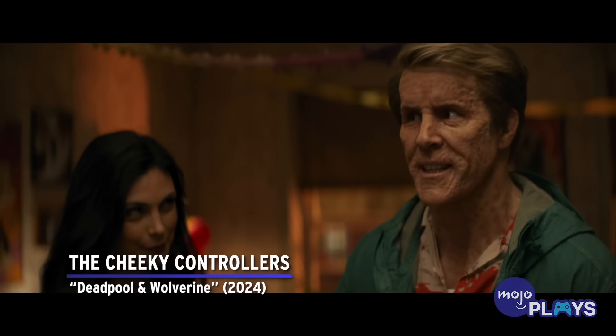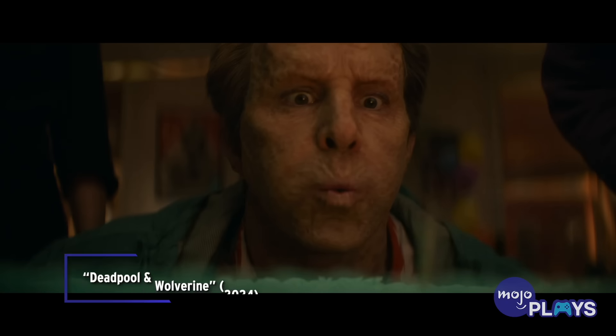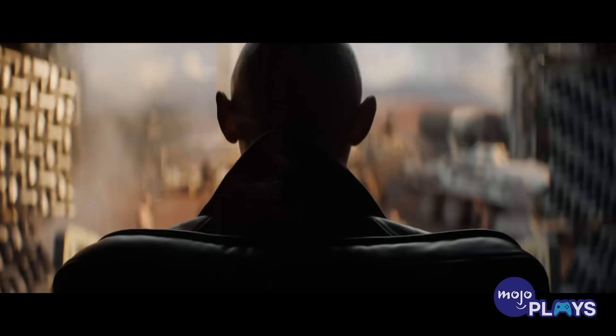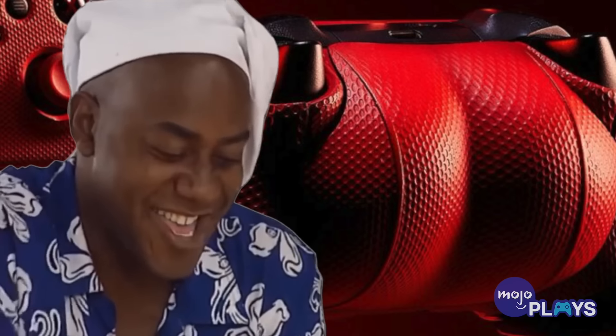The Cheeky Controllers — Deadpool and Wolverine. We've seen some odd controller designs in our time, and these are just plain silly. In celebration of the release of Deadpool and Wolverine, Microsoft partnered with Marvel for a sweepstakes. Those who entered had the chance to win a Deadpool-themed Xbox Series X. But clearly the standout item to win, in terms of weirdness, is a controller that features the Merc with a Mouth's butt on the back. And if you find his rump just a bit too voluptuous, you're in luck, because it's also detachable.